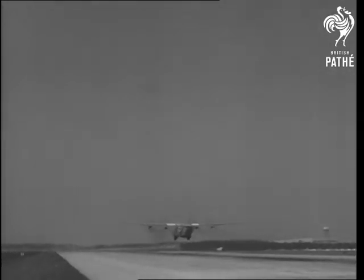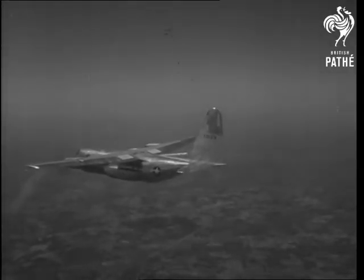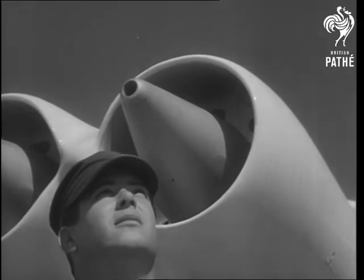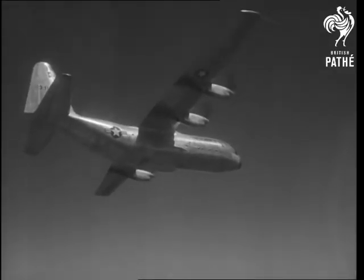Hercules will airlift up to 20 tons of cargo and is designed for quick convertibility to a troop carrier or an aerial ambulance. Combining size, speed, and versatility, Hercules is a handy guy to have in the sky.